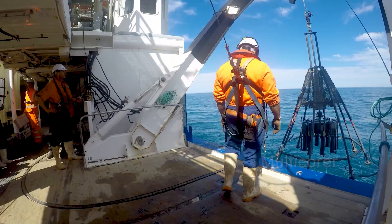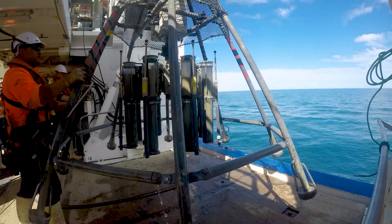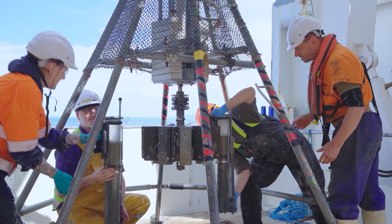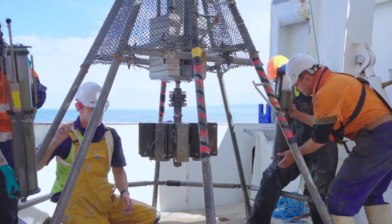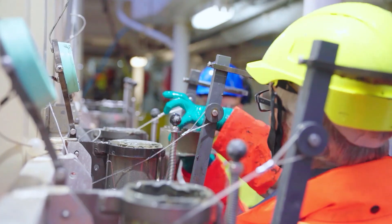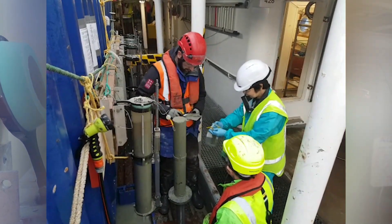We've got a piece of kit called a multi-corer. It has little tubes that we send down to the sea floor — it hits the sea floor, deploys the tubes into the sediment, and then we bring it all the way back up to the boat. Then we pull the cores off and start to look at the sediment.